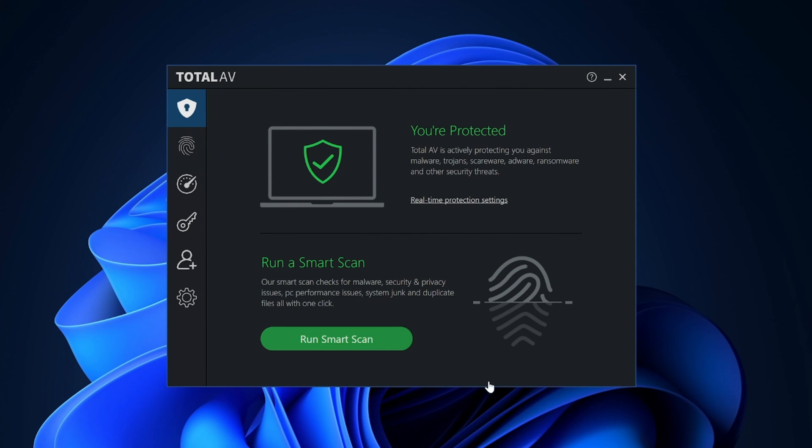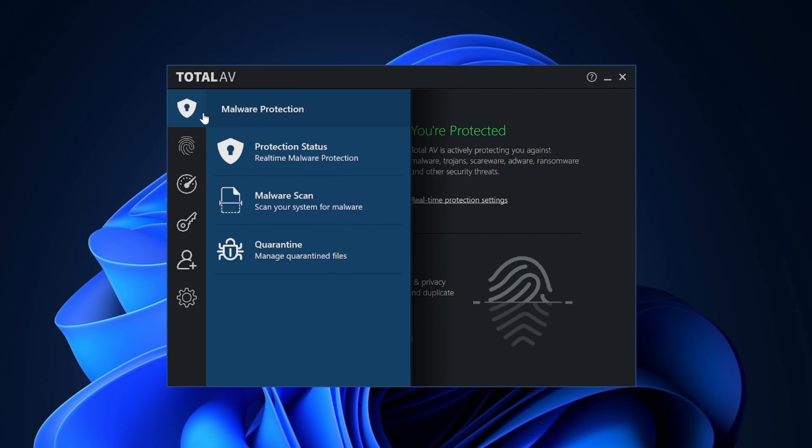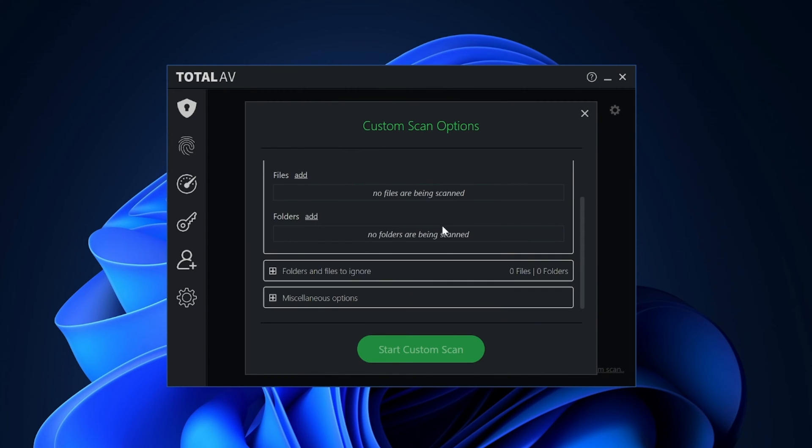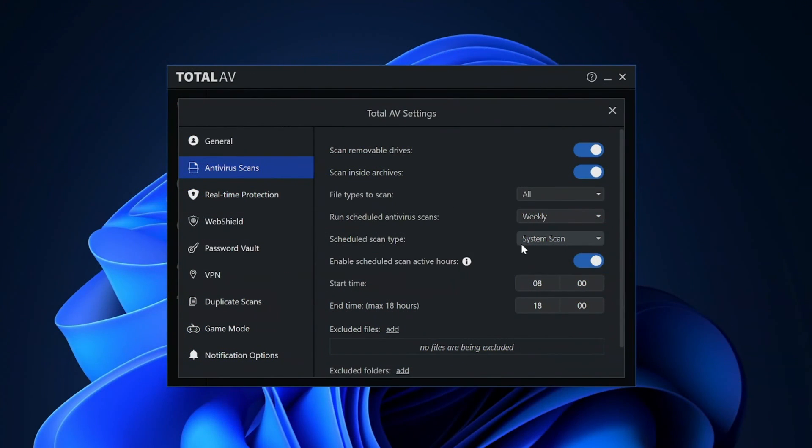There are actually a few different types of scans overall: a quick one that looks through the most vulnerable directories, a full system scan — which I'll show in action in a minute — and a custom scan where you can pick an exact file, folder, or disk to check. My favorite is smart scan, though. I can preset a time for this one, and it'll check for malware as well as tracking cookies and junk files.